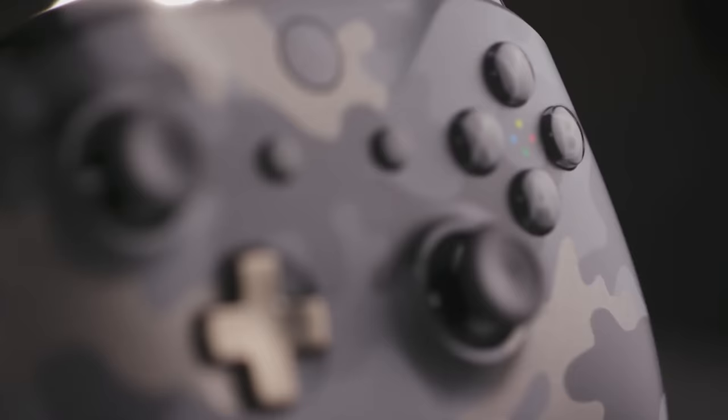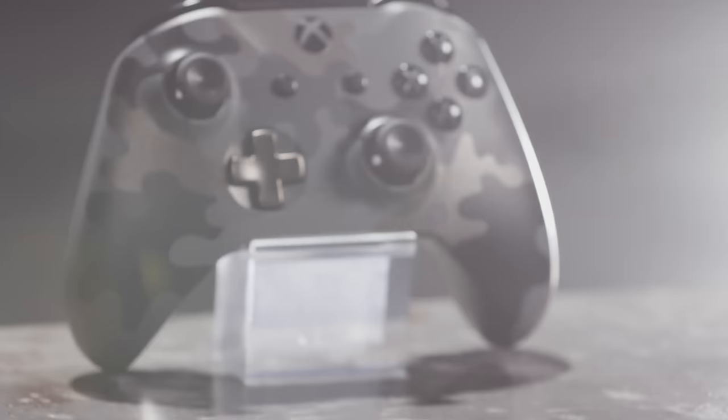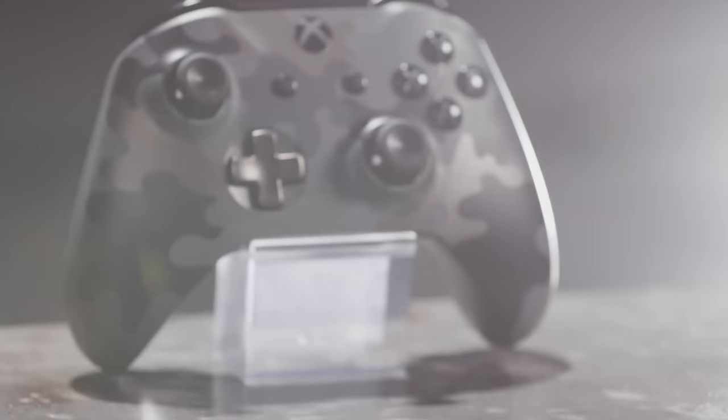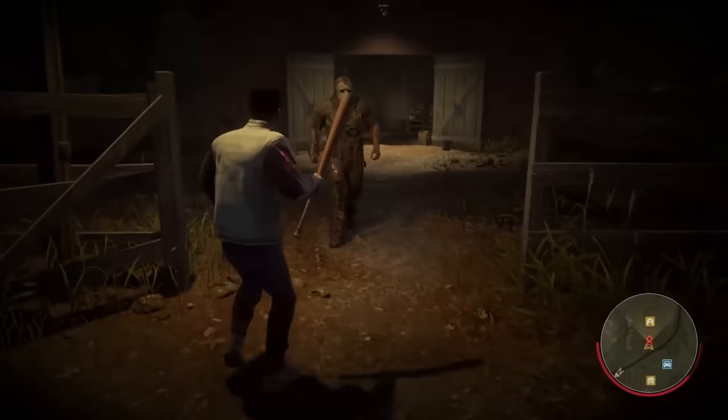And if you're after a new controller to see you through those dark, long autumn nights of gaming, then look no further. The Night Ops Camo Special Edition Wireless Controller goes on sale from the 17th of October, with a rugged black, grey and gold camouflage pattern, plus etched trigger grips that make it the ideal companion for your favourite shooter.